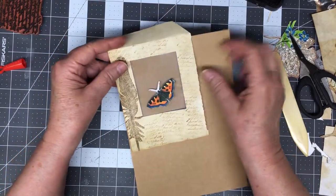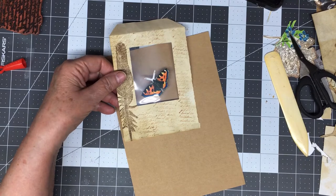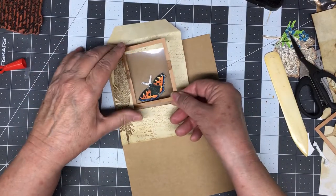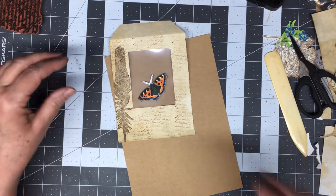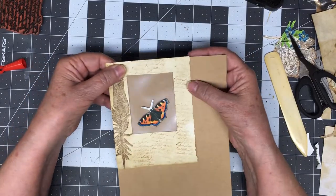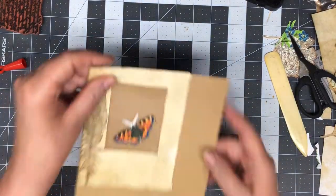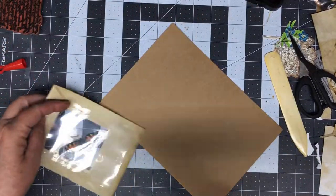Alrighty, that looks pretty good. I think the next thing I'm going to do is glue — the piece I had, I cut it a little bit longer than I wanted. I also had a die cut, several of them in fact. This is the one I used to get my opening, which you can do that way or whichever way suits your fancy. So all we need to do now is glue this down and then we can cut around it, and then this will be ready to put in my book.